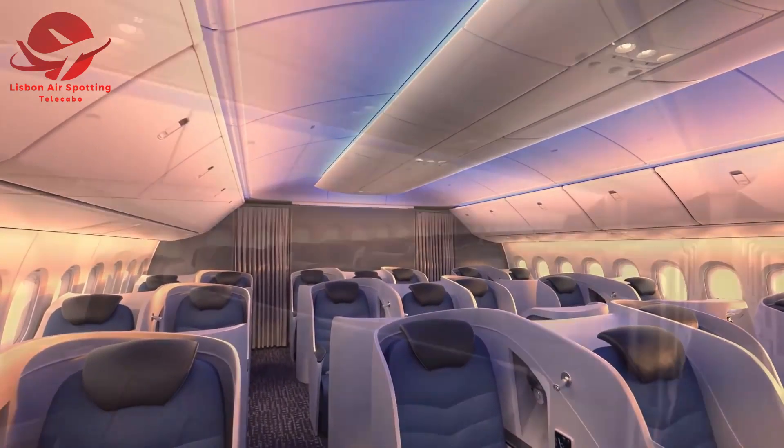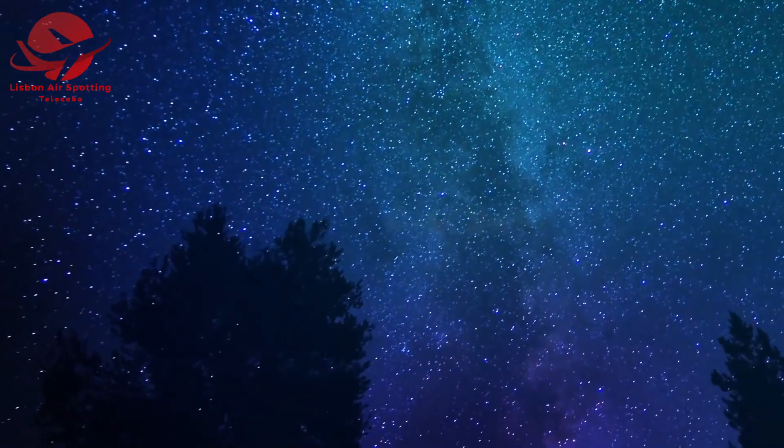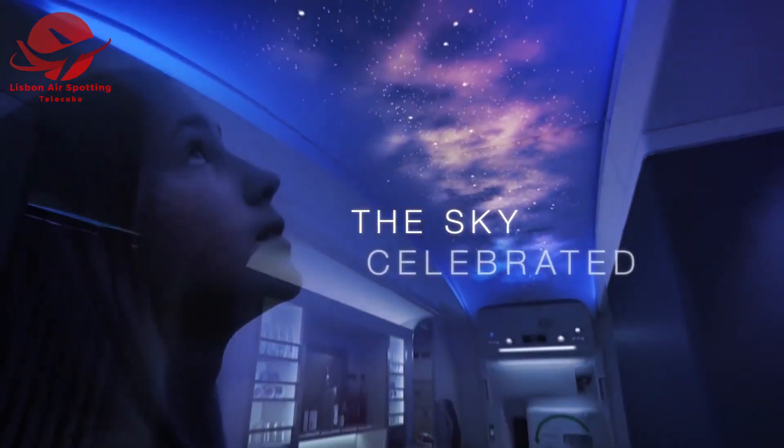Inside the 777 cabin, you'll find spacious seating, larger windows, and soft lighting, creating a relaxing atmosphere for your journey.